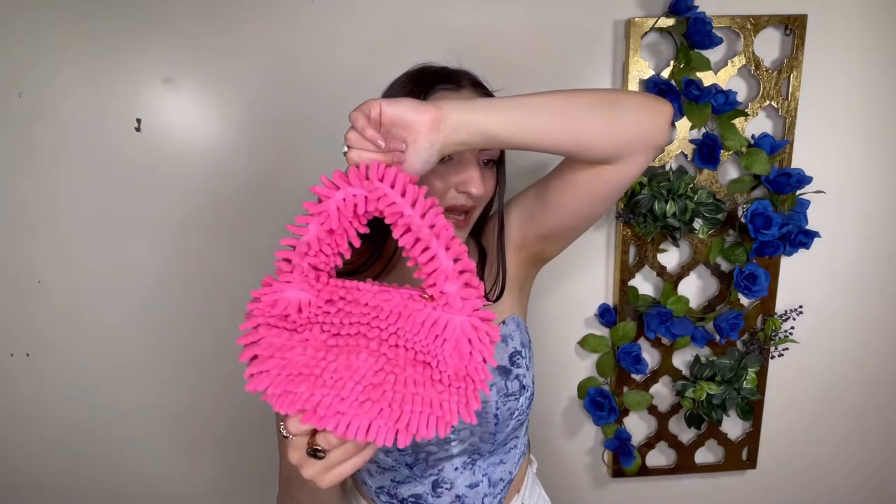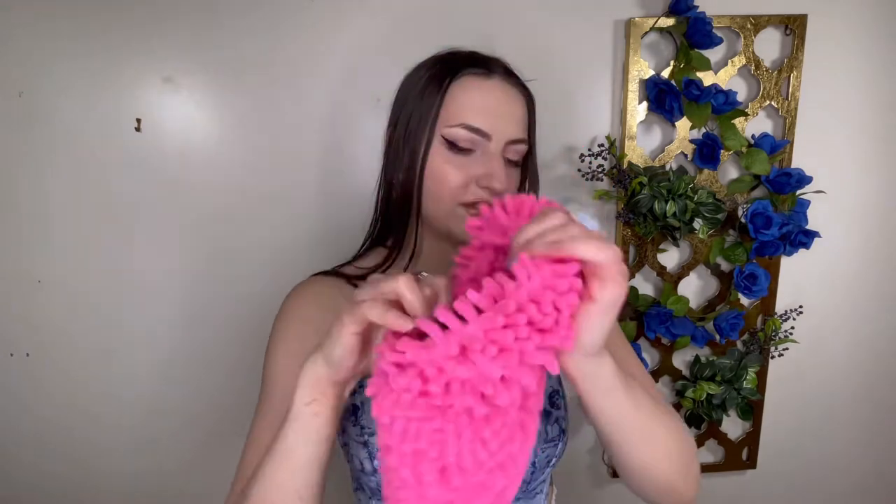Is it one of those sponges to wipe your car off with or is it a purse? Multi-purpose here with this bag. I mean, desperate times — if you had to use it for that, you definitely could. Look at how unique this bag is — we have some showstoppers today with these purses. The inside is pretty nice, it's just kind of black. There's no storage spaces or anything in there.